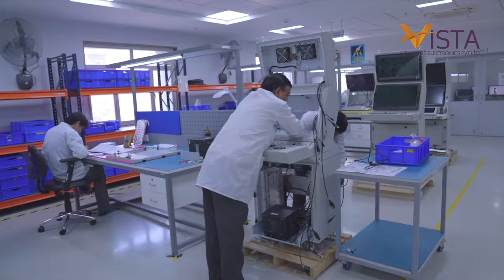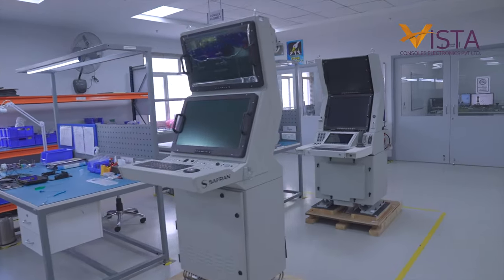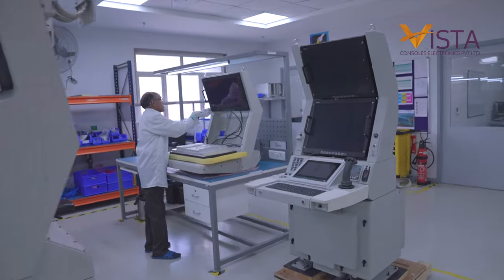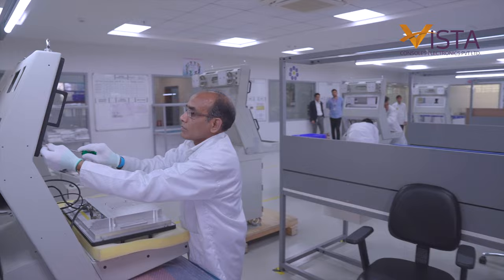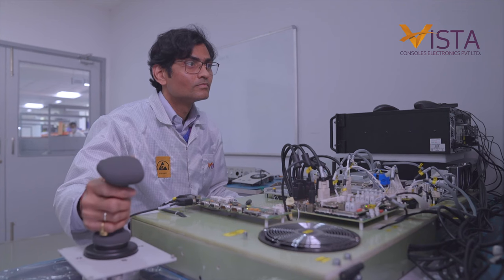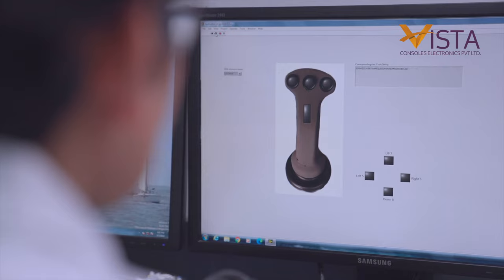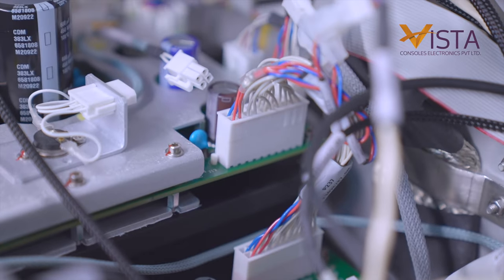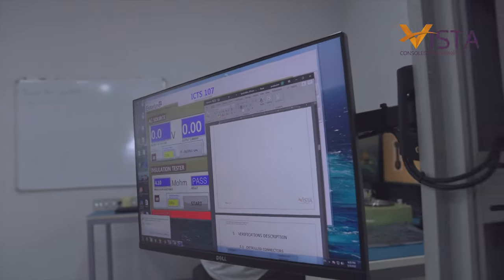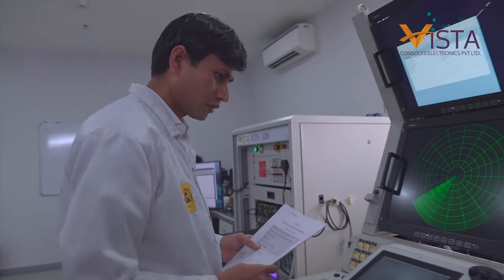Assembly of cables, electronic components, and LRUs is carried out under a controlled environment. Requisite infrastructure has been created for handling ESD-sensitive electronic modules and components. Vista has developed special test equipment and advanced test benches to undertake thorough testing of consoles. Each electronic module and function is tested using these ATEs.